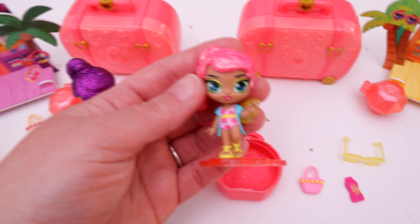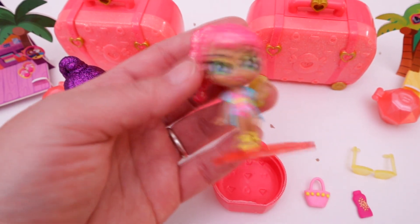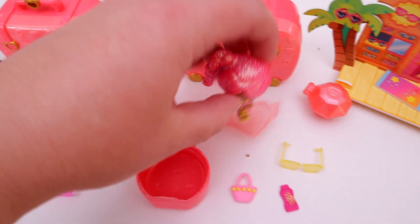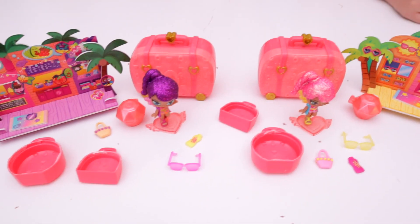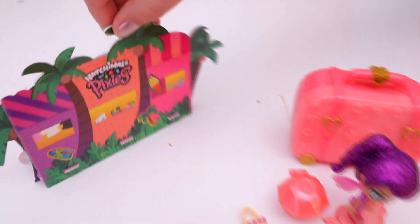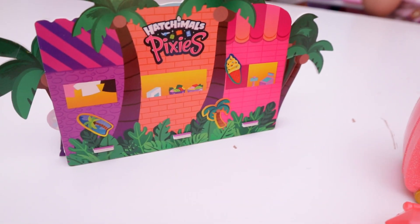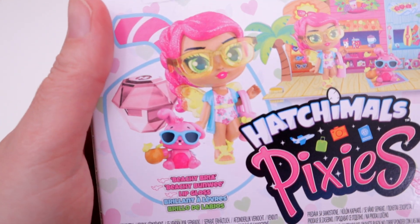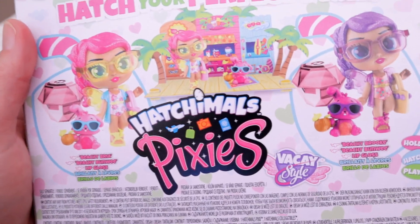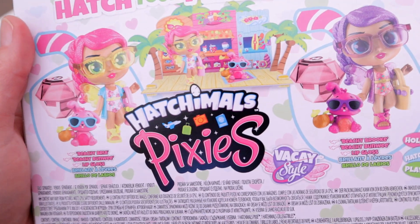And here's Beachy Bria — she's cute too. Unfortunately they're supposed to come with an exclusive Hatchimal that we are not able to show you. There are some stickers on the back because they're cute. This is what the little Hatchimal should have looked like: it's a little bunny with a little tropical drink, and there are just two different colored bunnies. But we do not have one at all, so I'm really bummed about that.